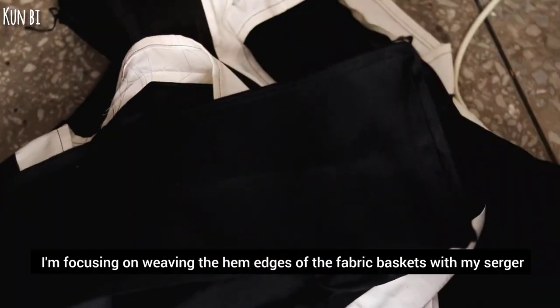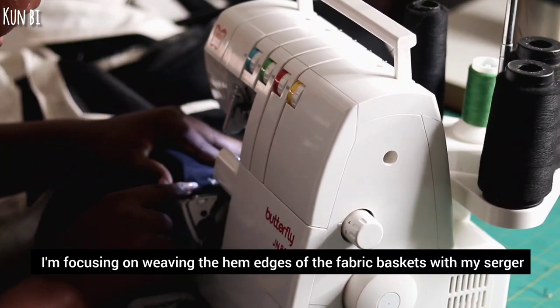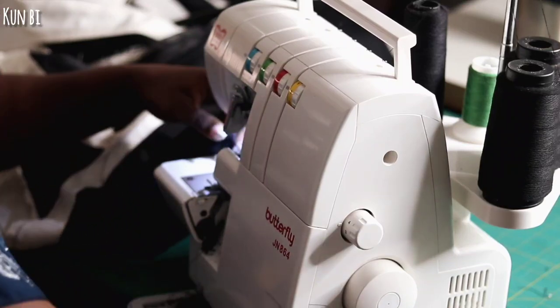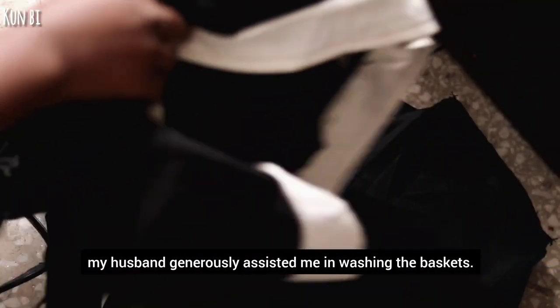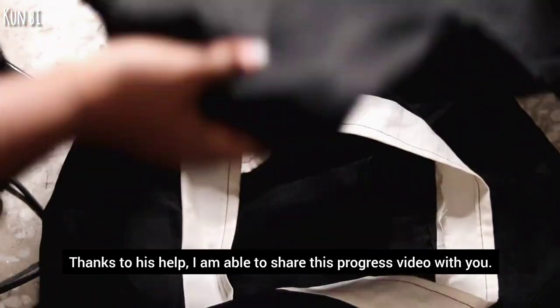At the moment I am focusing on weaving the edges of the fabric baskets with my shoulder to give them a clean and durable finish. After completing the sewing, my husband generously assisted me in washing the baskets. Thanks to his help, I am able to share this progress video with you.